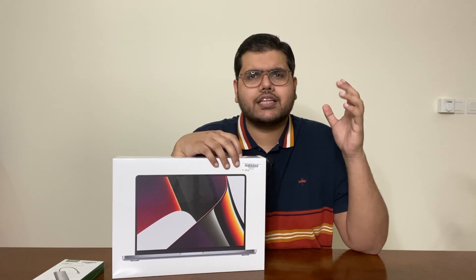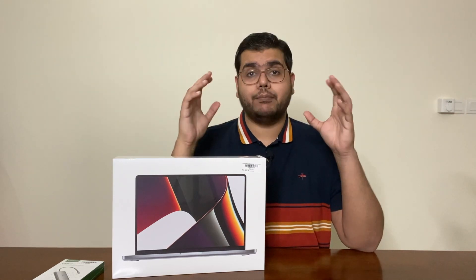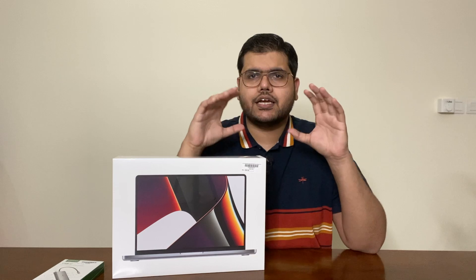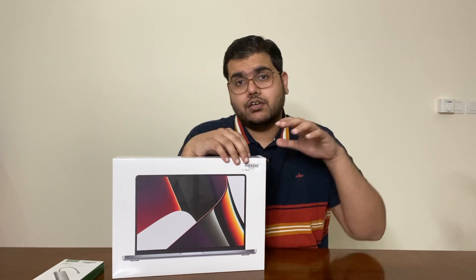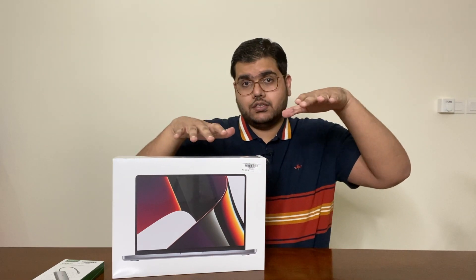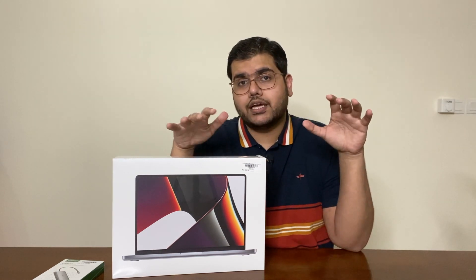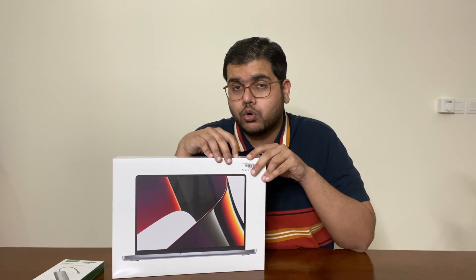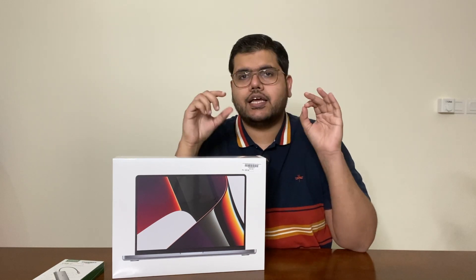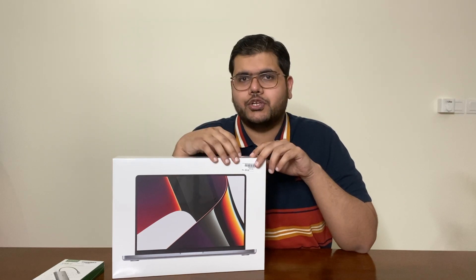One of the first reasons I feel the price difference is worth it is the display. The display has mini LED technology and the blacks and contrast are amazing. In one YouTube video, all lights were dimmed while comparing a MacBook Pro 2020 versus a MacBook Pro 2021, and the blacks on the newer version were amazing — pitch black — and the notch was completely hidden. You could not even notice there's a notch on the new MacBook Pros.